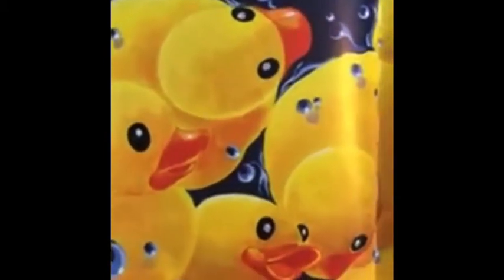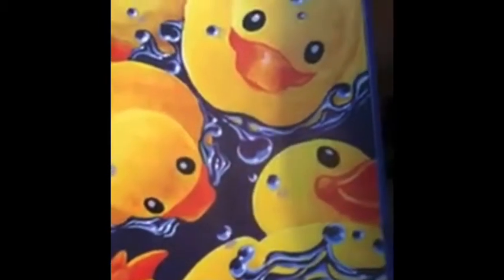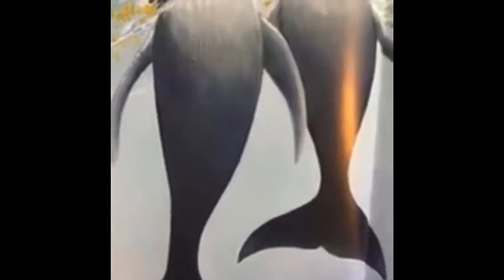Nearly 29,000 bath toys shot out of the deep. They bobbed, they bounced, and bumped together. The armada of ducks righted, turned in the current, and sailed into history. Two spy-hopping humpback whales were the only witnesses at the lonely spot in the shipping lanes near the International Date Line, north of the equator. See those little yellow blobs? Those are all little duckies.